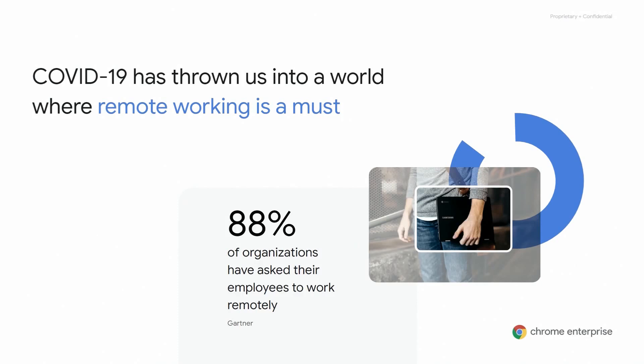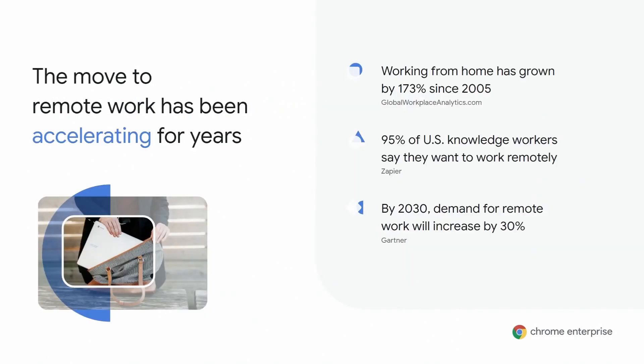The recent COVID-19 pandemic has mandated that organizations take efforts to enable their employees to work remotely. This recent Gartner survey indicated that 88% of organizations have encouraged or required employees to work from home, regardless of whether or not they have shown COVID-19-related symptoms. Even before this year's events, remote working has been a growing consideration for employees and employers alike. In fact, since 2005, working from home has grown 173% amongst the non-self-employed population. And the desire to work remotely continues to increase — a report from Zapier found that 95% of U.S. knowledge workers actually want to work remotely.